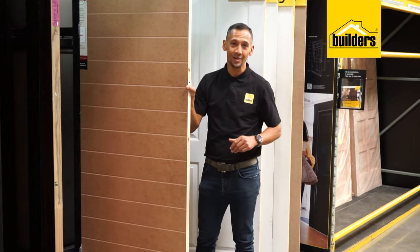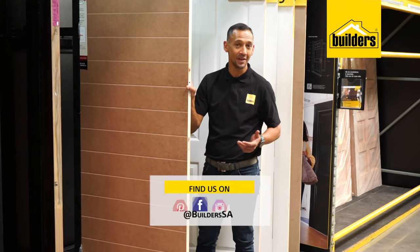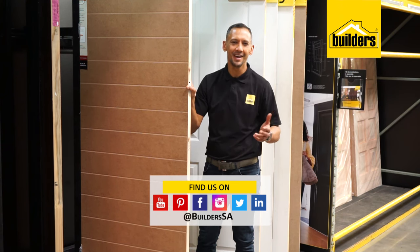Now that you know what to consider when buying new or changing internal doors, you can either shop online for safe and convenient delivery right to your doorstep, or pop into your local Builders. Get to Builders, get it done.